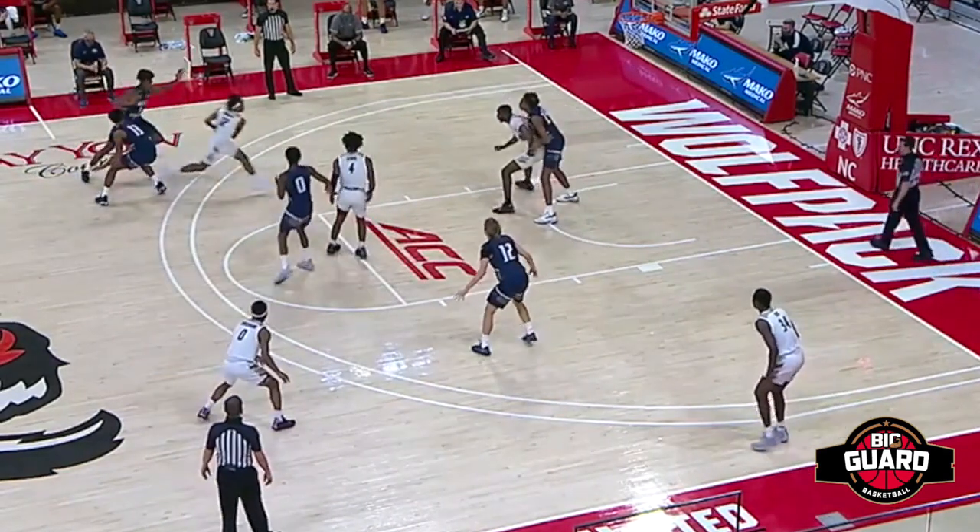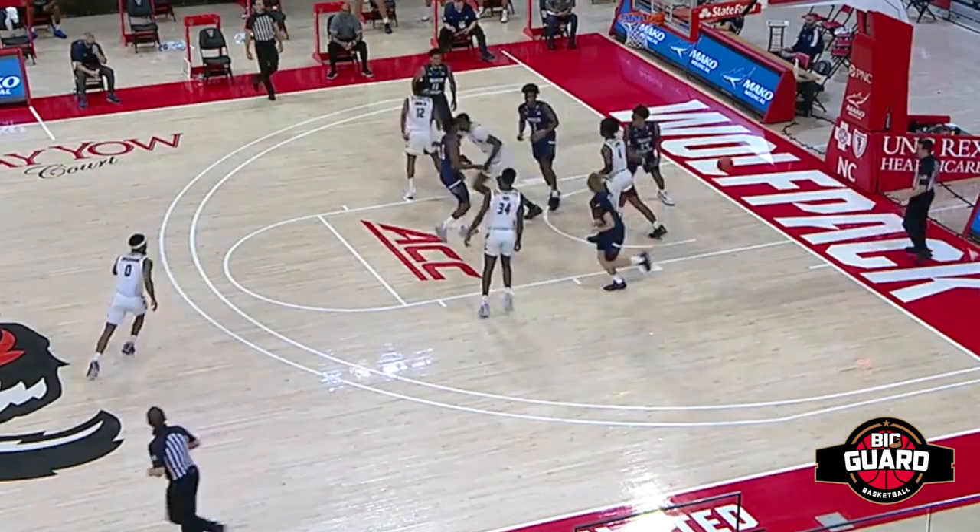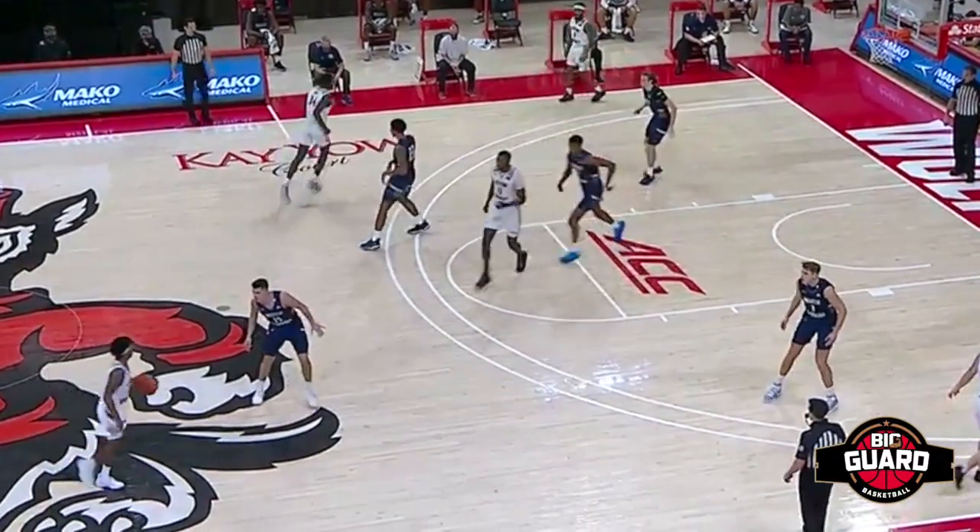Right here, Wendell Green splitting the gap, shooting a running floater at the elbow. That takes a lot of touch. And he was showing that he could make the correct reads out of the pick and roll.